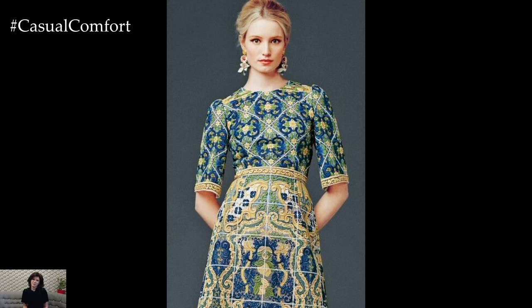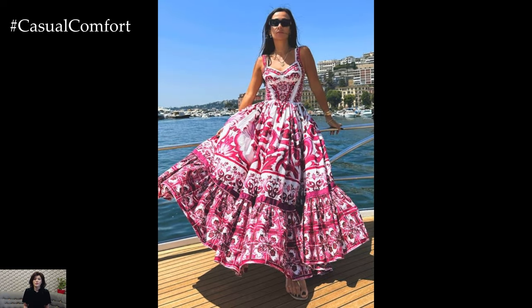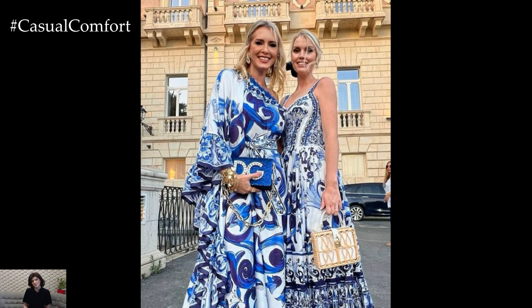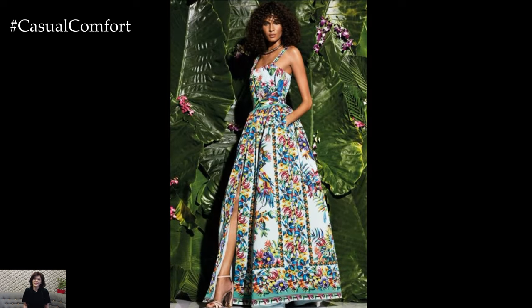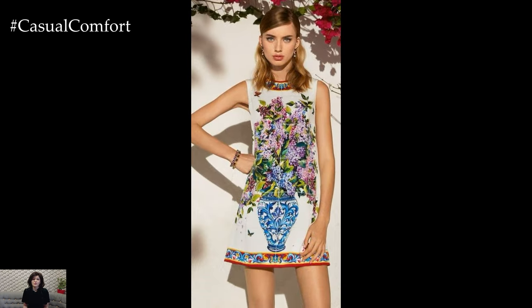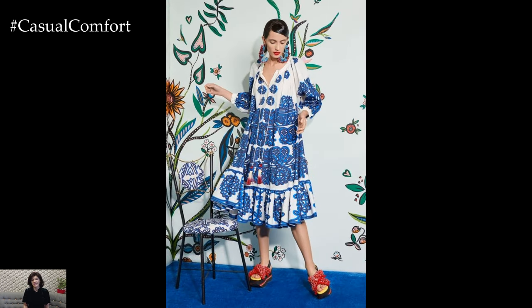A Majolica print dress outfit exudes a vibrant and timeless elegance that combines rich history with contemporary fashion. Majolica, originally referring to tin-glazed pottery that became prominent in the Italian Renaissance, has transcended its ceramic origins to inspire fabric patterns characterized by intricate designs, bold colors, and ornate motifs. Wearing a Majolica print dress is an embrace of artistic heritage and a celebration of vivid, expressive aesthetics. These prints are distinguished by intricate patterns and vivid color palettes, often featuring floral designs, geometric shapes, and historical iconography, drawing inspiration from Mediterranean landscapes — particularly Italy and Spain. The combination of deep blues, vibrant yellows, rich greens, and striking reds evokes the feeling of a Mediterranean summer, making Majolica print dresses perfect for creating a standout look.